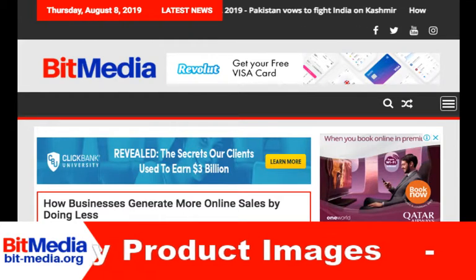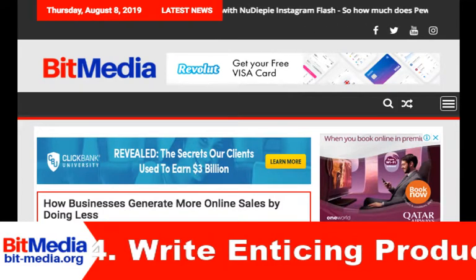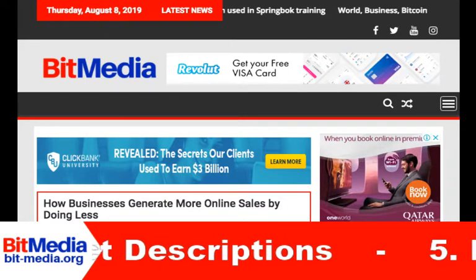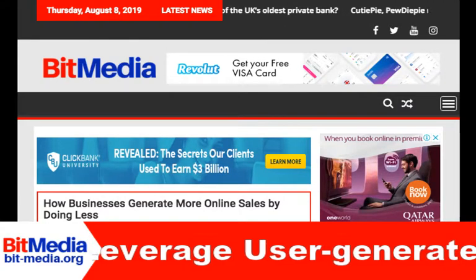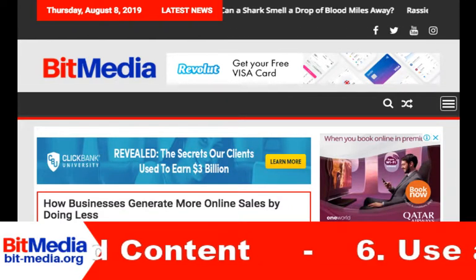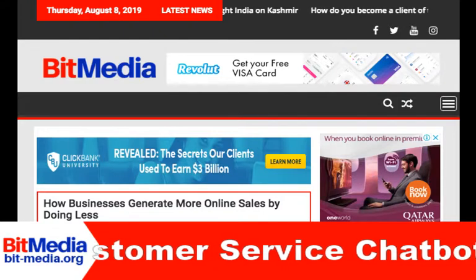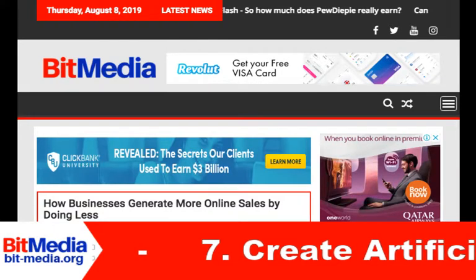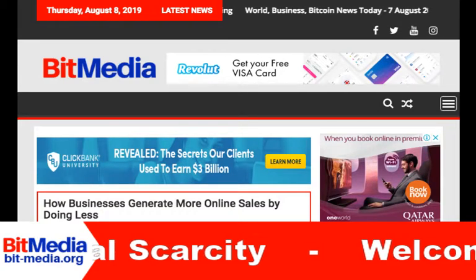Tip 1: Look for Upselling and Cross-Selling Opportunities. Many e-commerce businesses fall into the trap of spending thousands of dollars on marketing to acquire new customers, without first trying to extract more value from their existing ones. Selling to someone who has no previous knowledge of your business is much harder than selling to an existing customer. So instead of chasing ever higher customer numbers, look for upselling and cross-selling opportunities within your existing customer base. Send reminder emails to customers with abandoned shopping carts, notify email subscribers about similar products to those they bought, and in general try to stay in touch with your customers over longer periods of time.